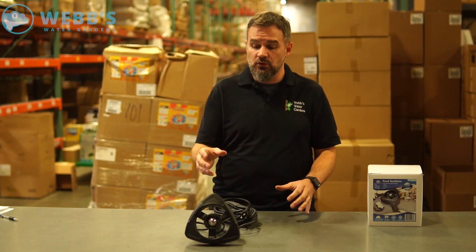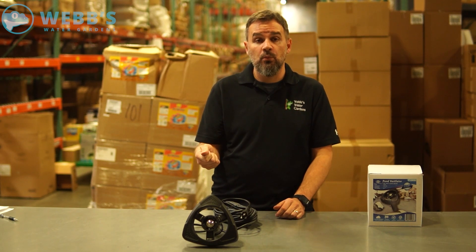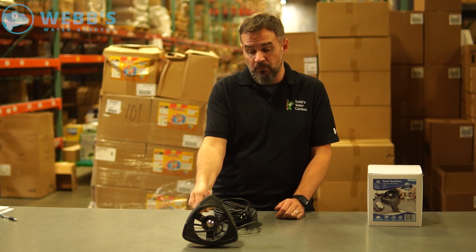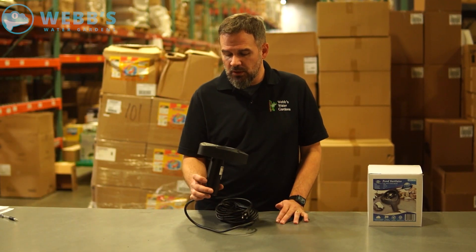Let's say your pond is already frozen — don't just drop this on the ice and expect it to melt through. Tip: take a bucket of boiling water, walk out to the pond, set it on the ice until it melts through, and then you have your hole to just drop this in and go.